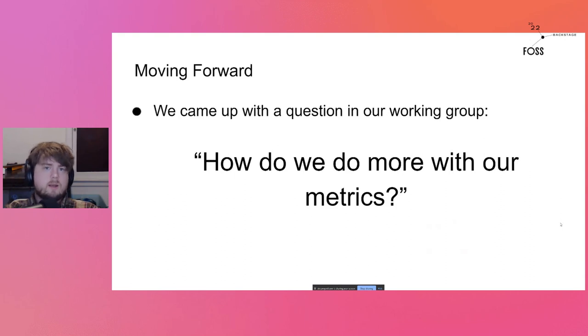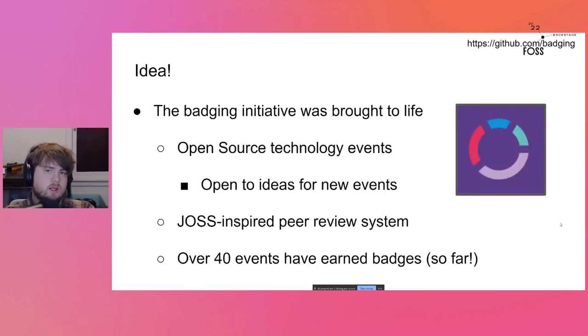Let's talk about DEI badging and the DEI working group. We put together all these metrics, but we weren't necessarily finding ways to apply them in the real world. We were asking ourselves: how do we do more with our metrics? How do we move from awareness to application and implementation? We had a Google Summer of Code project and a Google Season of Docs project. What we really decided is that we need a way to put implementation in place, and the badging initiative was born from that.